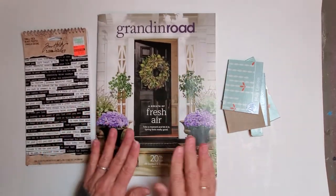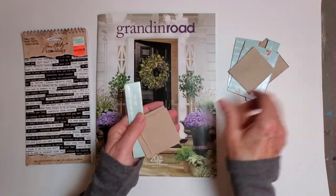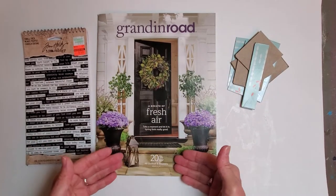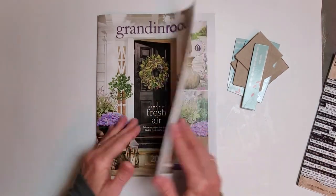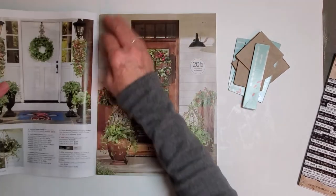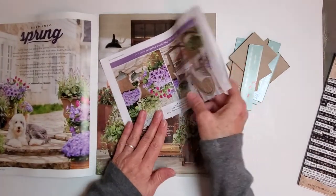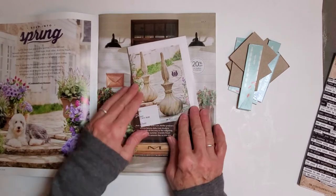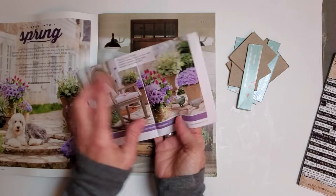Let's start processing this Grandin Road catalog. I'm going to make some chippies today, and also process some of this into pages for a flow journal. Let's take some random pages and I'll show you what I look for when deciding on magazine pages for flow journals. I like to capture an interesting image — this one here is super interesting.